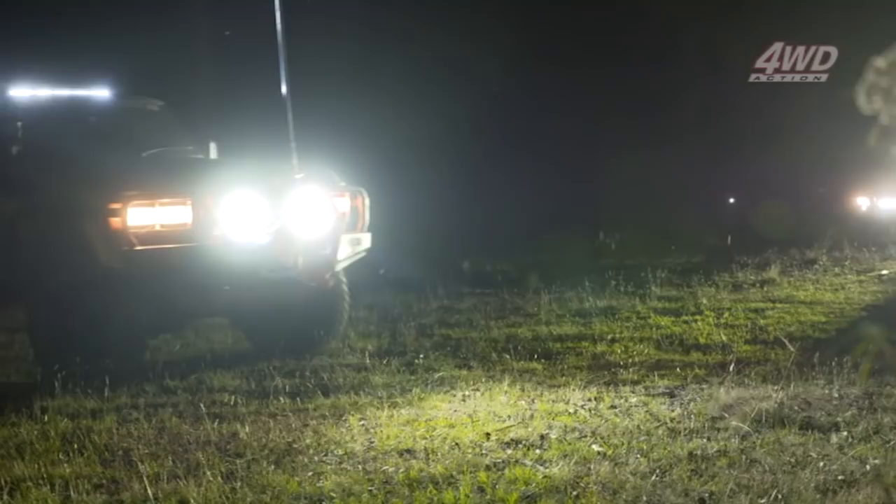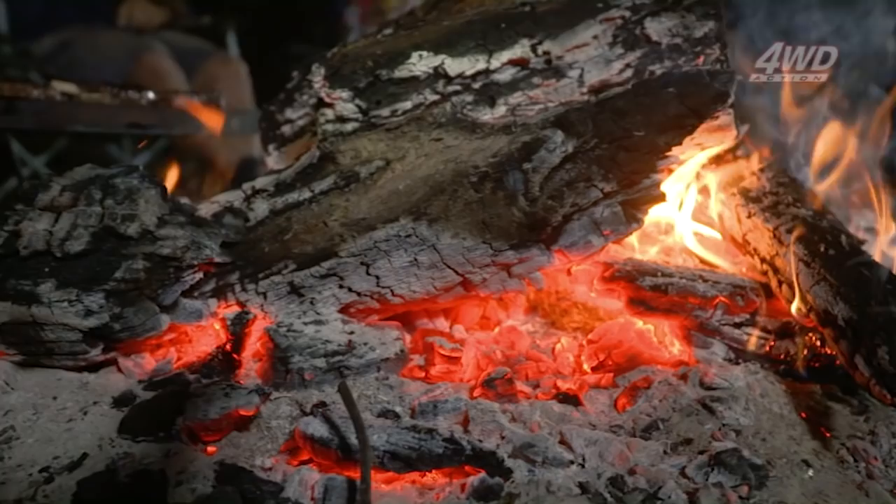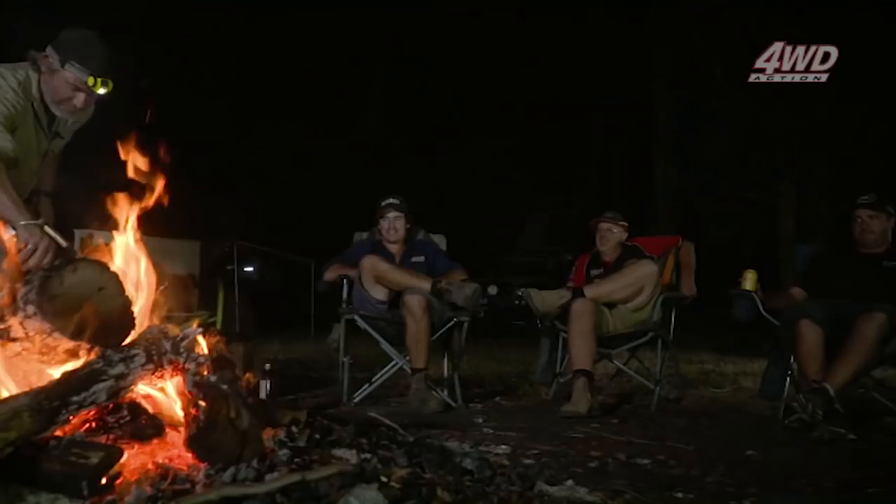What an awesome day of driving, and soon it's to be topped off with a great high country camp. When you camp as much as we do, it really doesn't take long to turn a patch of ground into home base for the night. Soon enough we had the barbecue going, meat sizzling, and a beer cracked. Life is good - this is what we live for.